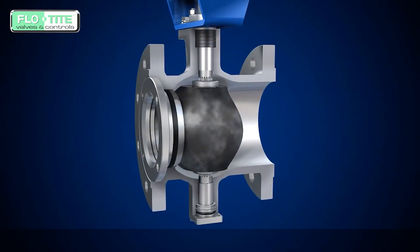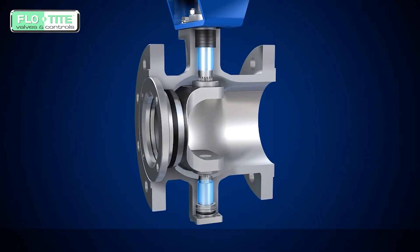Suitable media includes fiber, half cleavage, and media containing solid particles.